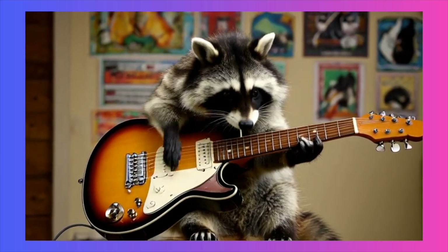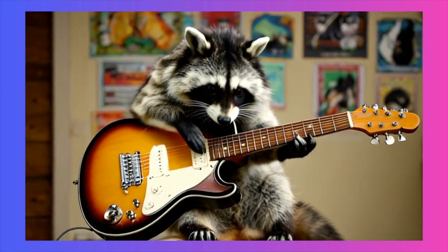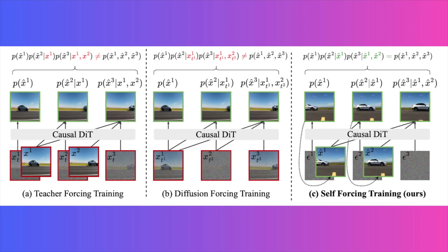So what's the big problem it solves? It's an issue called exposure bias. Think of it like this: most AI video models are trained by always looking at perfect, real video frames to predict the next one. But when it's time to actually generate a video from scratch, they have to rely on their own imperfectly generated frames. One small mistake early on can cause a chain reaction, leading to errors that accumulate until the video quality completely degrades.